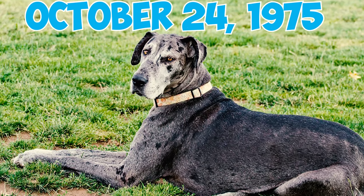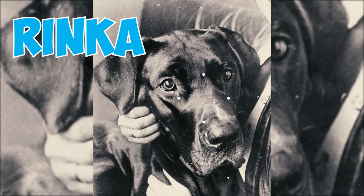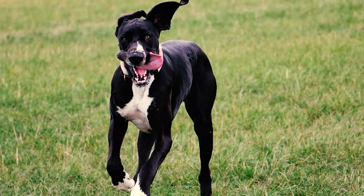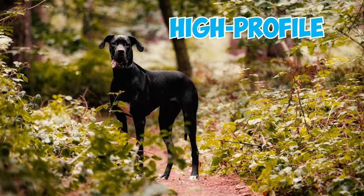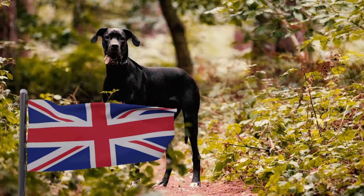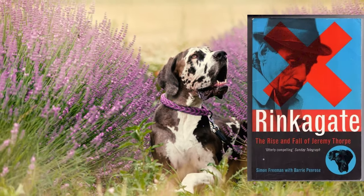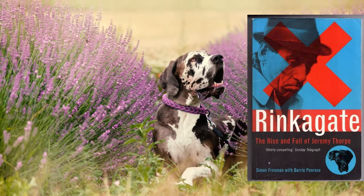Number 45: On October 24, 1975, Rinka, a Great Dane owned by Norman Scott, was mistakenly shot during a failed attempt to assassinate Scott in the Thorpe Affair, a high-profile political scandal in the United Kingdom. In 1996, Scott Freeman and Barry Penrose published Rinkagate: The Rise and Fall of Jeremy Thorpe, detailing the events.